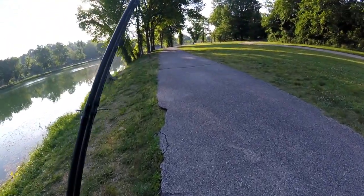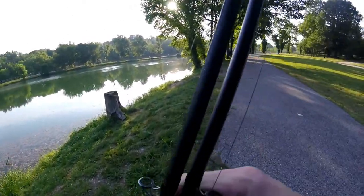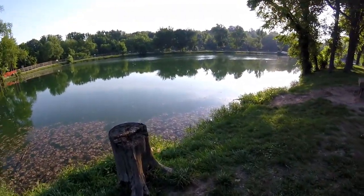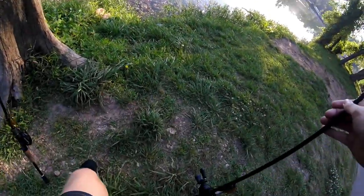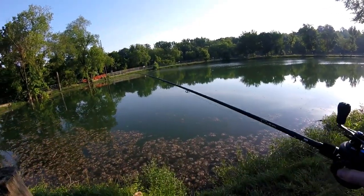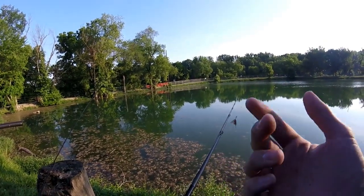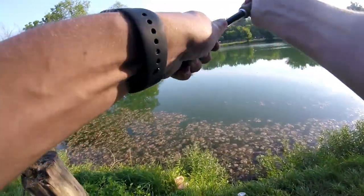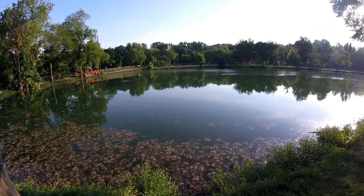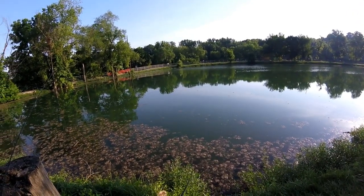It actually looks fairly promising. There is a big dock over there that stretches all the way out. I just got here and it looks promising. I'm sure this is a community spot so I'm not sure how many fish are in here. There's a little sign listing all the species and it says bass are catch and release only, so maybe that will improve our chances.